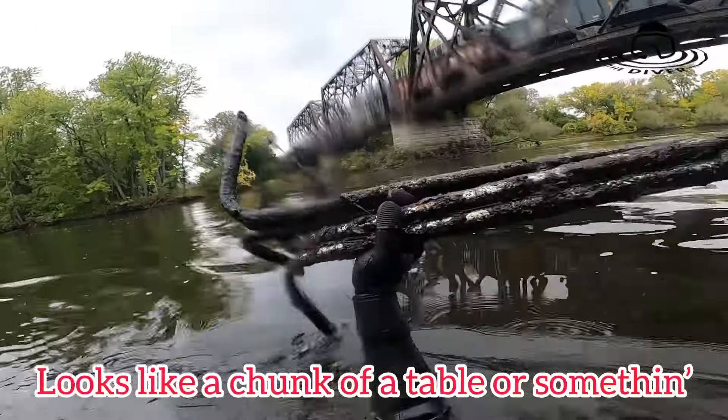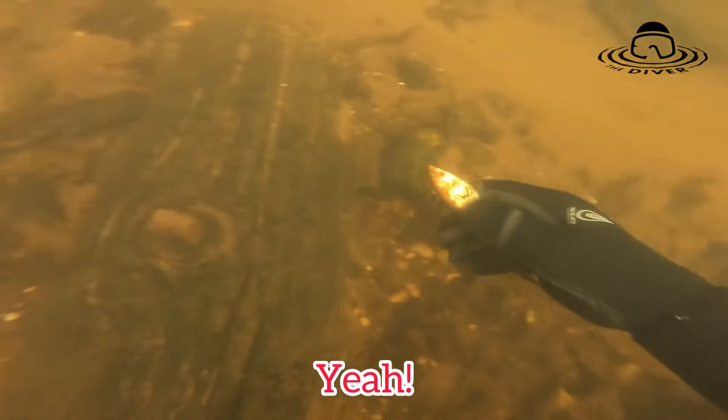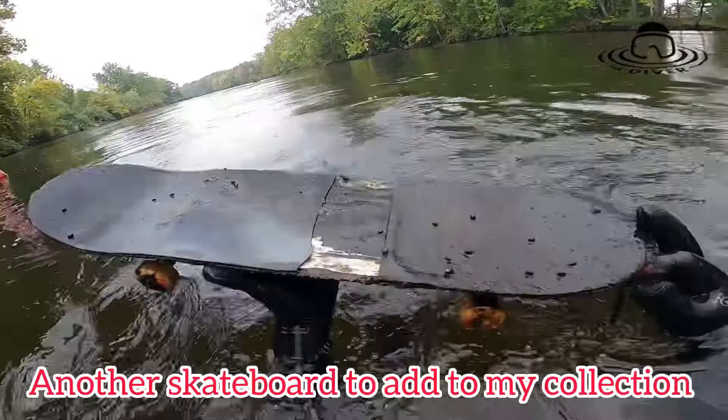Going kind of slow today. Looks like a chunk of a table or something. Another skateboard to add to my collection — sweet.